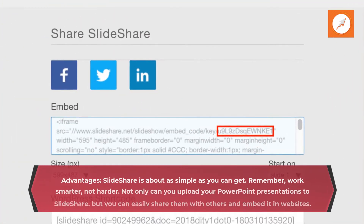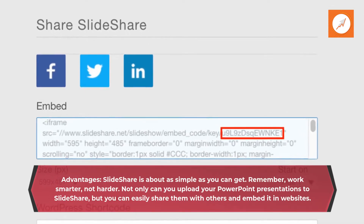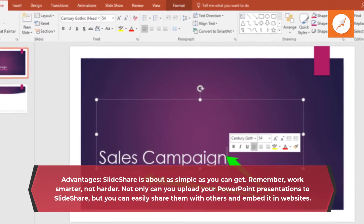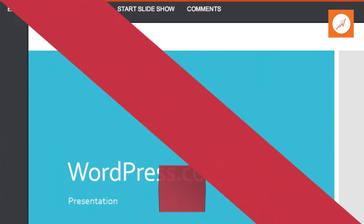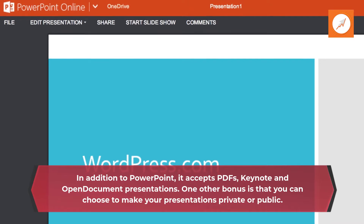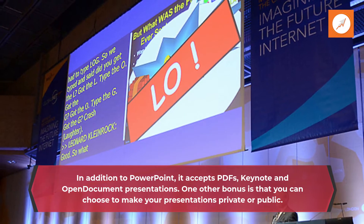SlideShare Advantages. SlideShare is about as simple as you can get. Remember, work smarter, not harder. Not only can you upload your PowerPoint presentations to SlideShare, but you can easily share them with others and embed them in websites. In addition to PowerPoint, it accepts PDFs, Keynote, and Open Document presentations. One other bonus is that you can choose to make your presentations private or public.